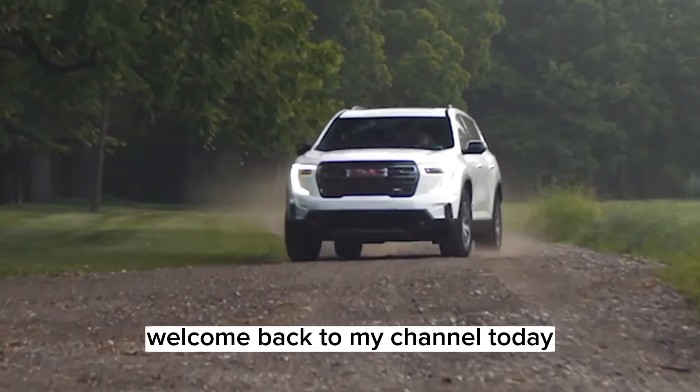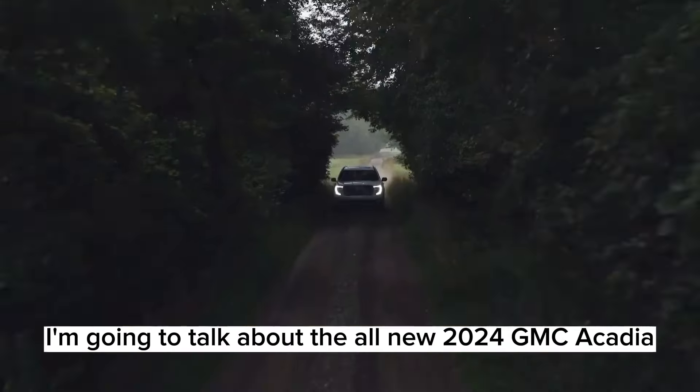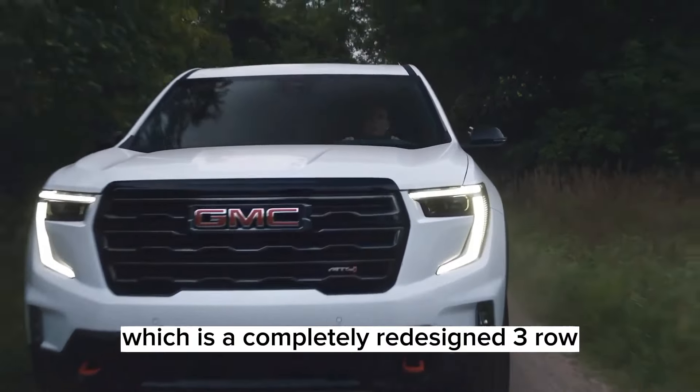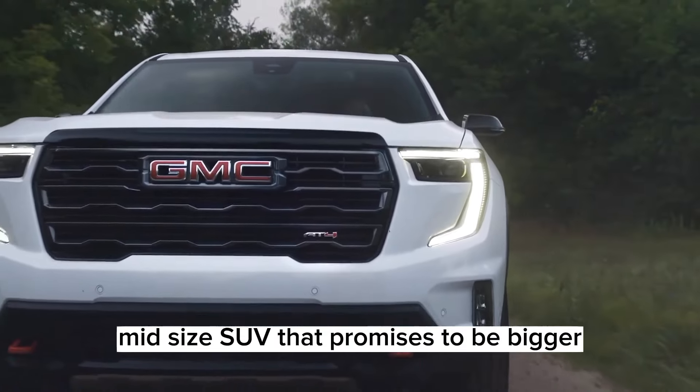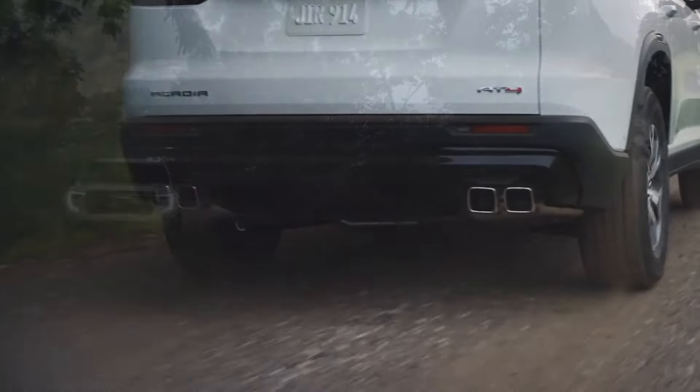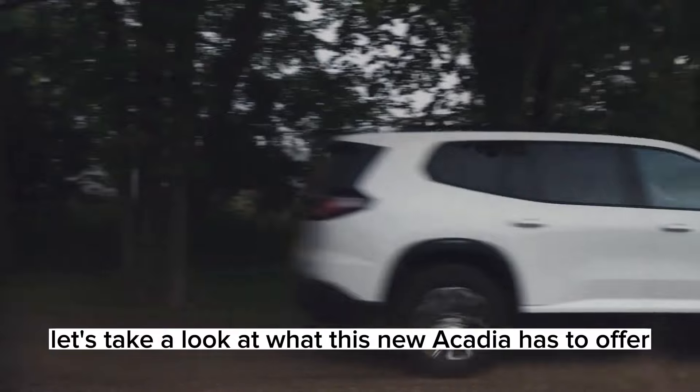Hi everyone, welcome back to my channel. Today, I'm going to talk about the all-new 2024 GMC Acadia, which is a completely redesigned three-row mid-size SUV that promises to be bigger, better, and more powerful than ever before. Let's take a look at what this new Acadia has to offer.